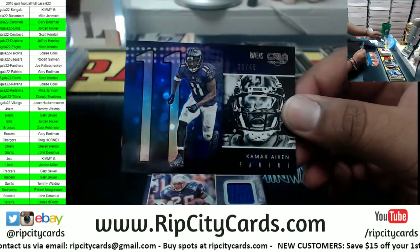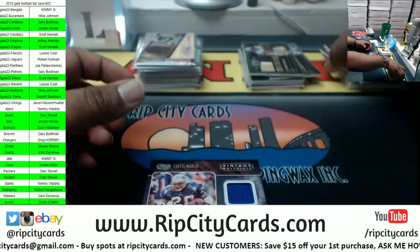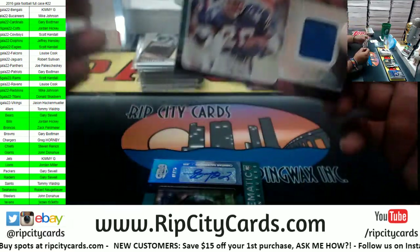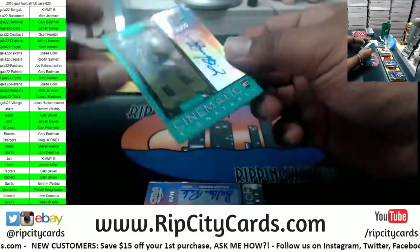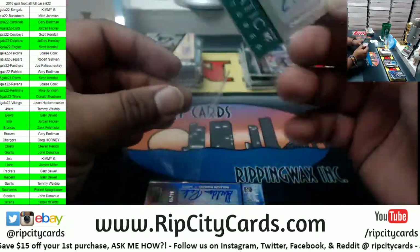We've got Kavar Aiken, Ravens to 49. Curtis Martin, Patriots patch to 49. The K's hit right here — Christian Hackenberg, one of 25 for the Jets. Whatever happened to that guy?